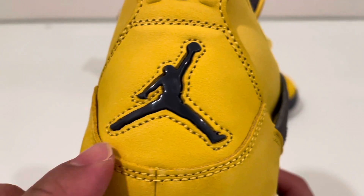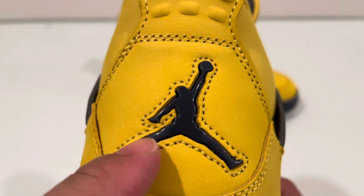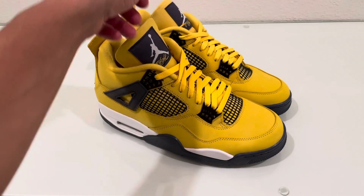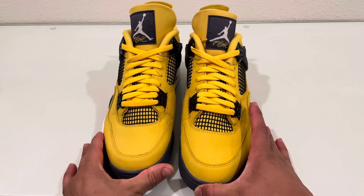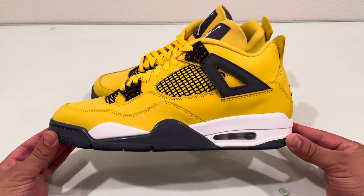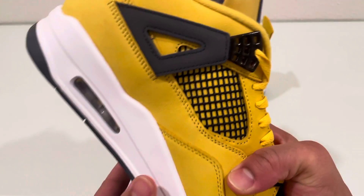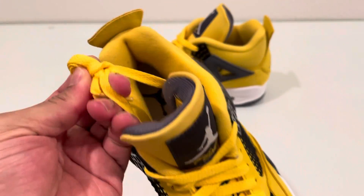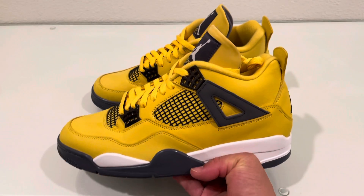One thing I noticed on the cool gray fours and similar pairs back in 2006 is they kind of left a big chunk open here, and on this one they filled that in with suede or new buck — a nice touch. Overall it's a classic shoe, you can't go wrong with it. Are there flaws? Yes, because it's Jordan Brand. As far as resale, these are going for around three to four hundred right now and they retail for 220, so after tax you're saying about 250. They're not that much over retail, so if they dip to retail I might cop another pair just to rock.